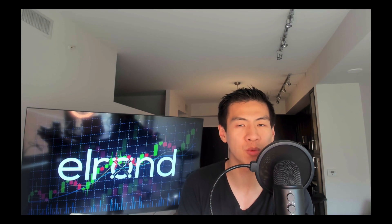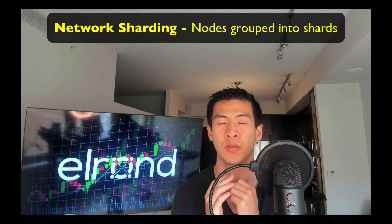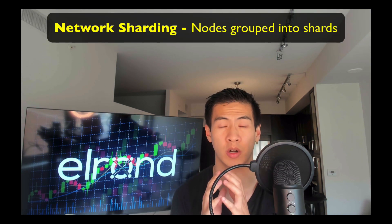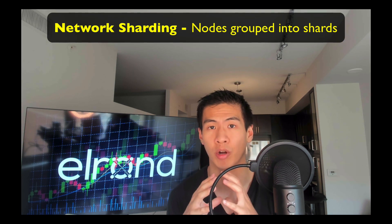There are three types of sharding methods, and the last one is what Elrond uses. The first is network sharding, where nodes are grouped into shards, which allows them to communicate better, because messages inside a shard are faster to communicate than across the entire network. This is really the first challenge in any sharding approach.